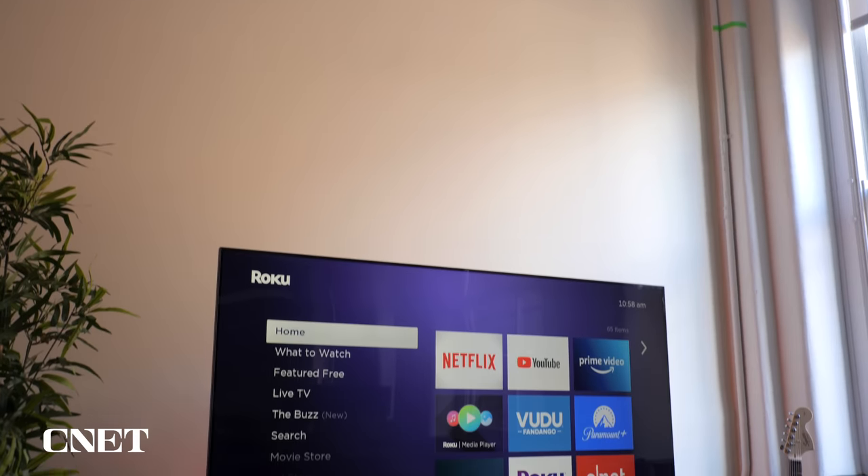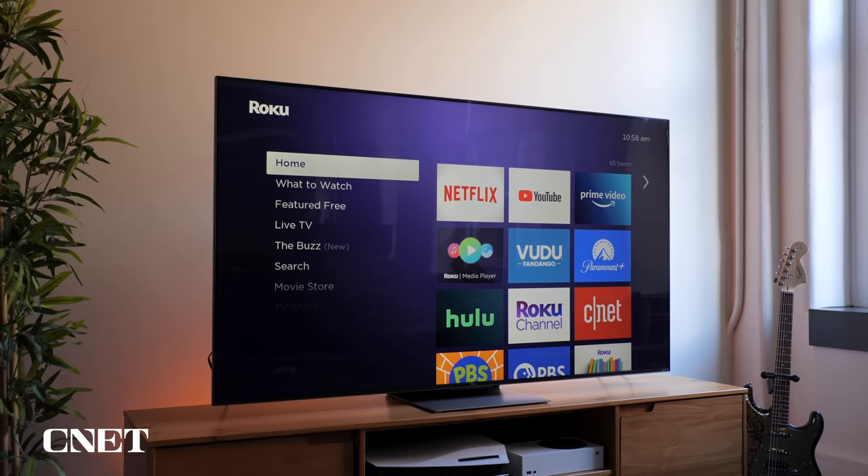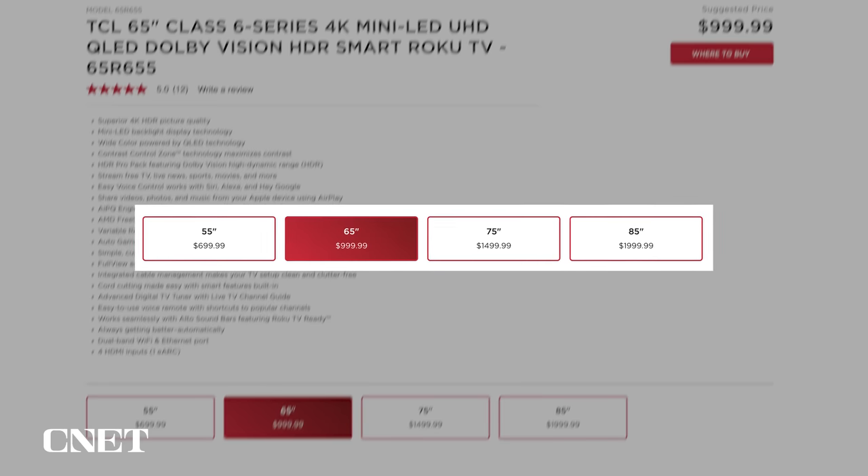Right now you're looking at the 65-inch size. This is around $1,000, probably a little bit less through the holiday season. There's also a 55, a 75, and an 85-inch size. That's a medium price point for this TV.